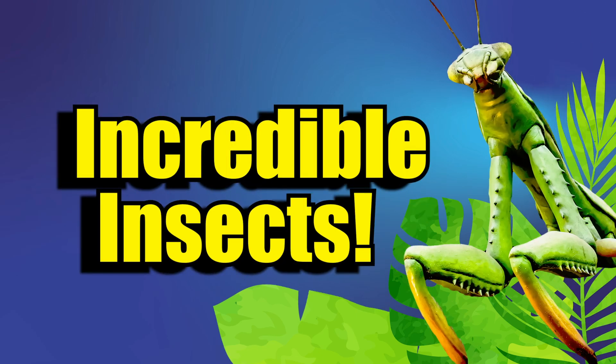Welcome to an episode of Incredible Insects! Hi, I'm Brittany. I'm an education specialist here at Reed Park Zoo.